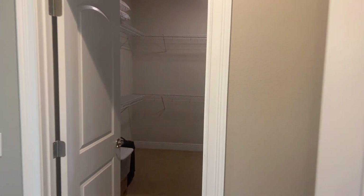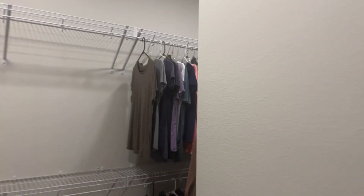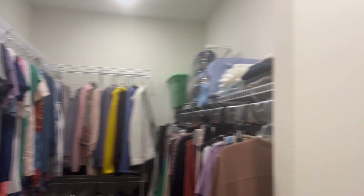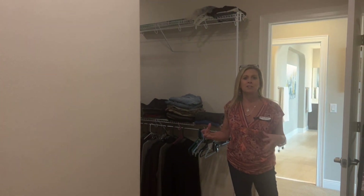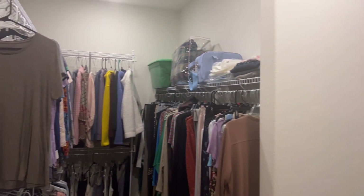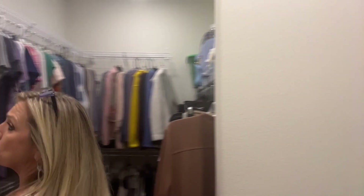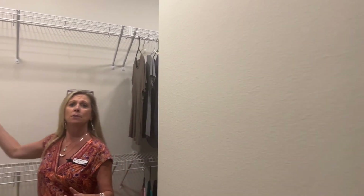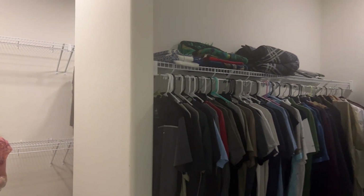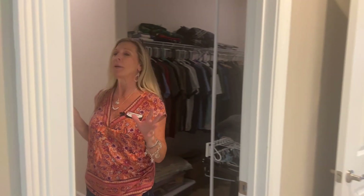Over here is the large master closet — talk about another room, this is enormous. You can tell they are in the process of packing up and getting ready to move out, but look at all of the space: lots of space on one side, lots on the other, and all around. If you decided to add some customization to this, I don't even know what it would look like because it's already amazing.